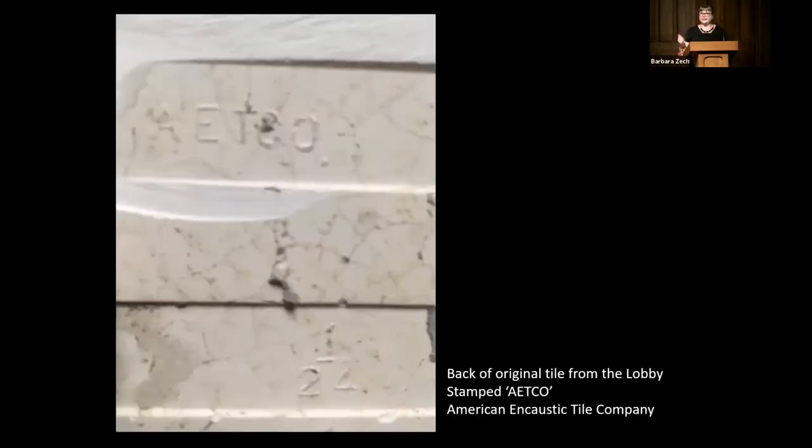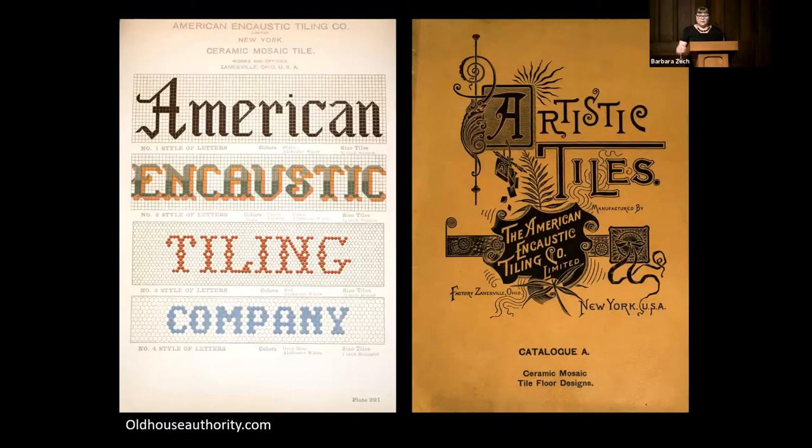This is the back of one of the original tiles taken out of the lobby, stamped A-E-T-C-O on the back — American Encaustic Tile Company, also known as ETCO. That company was founded in Zanesville, Ohio and was around from about 1875 until 1945 as one of the largest tile manufacturers in the country. This information helped me determine my approach to producing tile for this project, knowing it was originally factory-made, not handmade. Their showroom was in New York City and their manufacturing facility was in Ohio. They mass-produced encaustic tile, dust-pressed tile, and glazed ceramic tile for homes and commercial buildings, with the goal of making affordable factory tile purchasable at places like Woolworths.